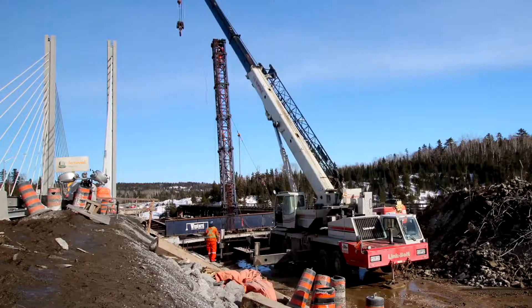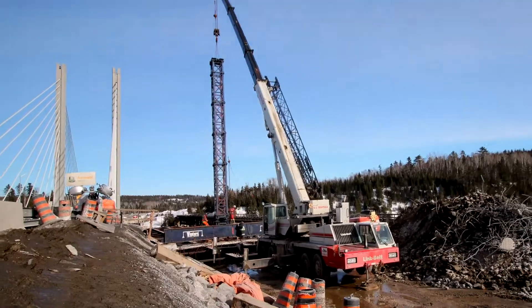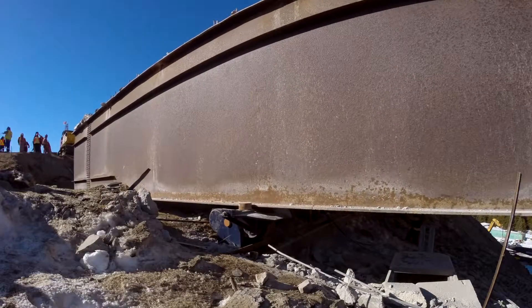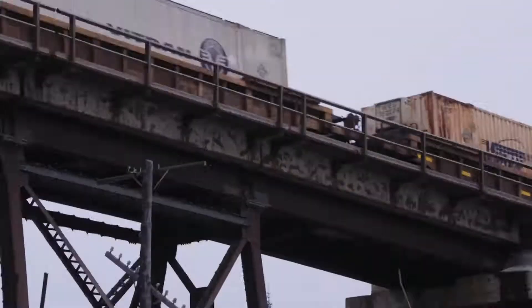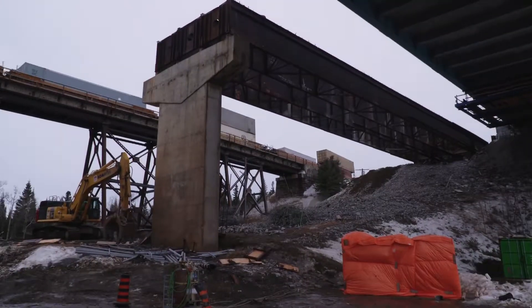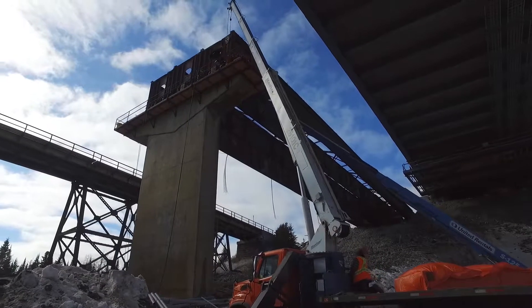The bridge rolls along until the king post is no longer required. The final sections of the bridge that can be rolled have been disposed of. With only a small section remaining over the shore, the time has come for Western to get in and remove the last of their equipment.